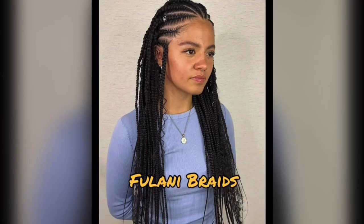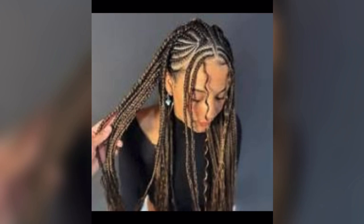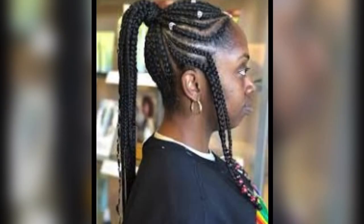Fulani braids. Fulani braids, inspired by the Fulani people of West Africa, are a stylish braid style. They often feature a central part with cornrows or braids on the sides, adorned with beads, shells, or other decorative elements for a cultural flair.